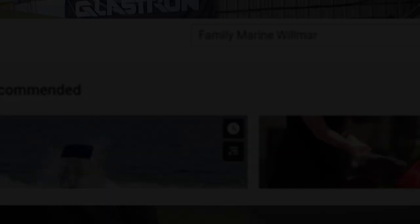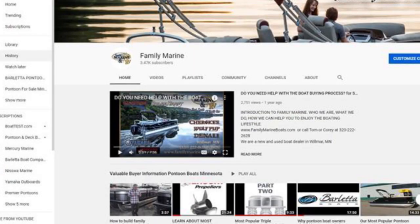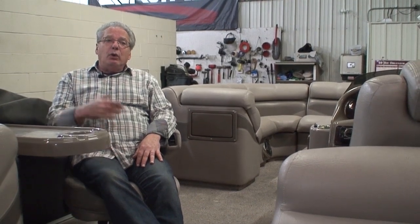Thanks for taking the time to watch our video. If you're interested in a pontoon, check out our YouTube page — search 'Family Marine Willmar' and look at the top row of videos called 'Valuable Buyer Information.' There's a plethora of videos to help you decide which pontoon, what horsepower, what type of trailer, or whether you want sea legs. Also check out our website at familymarineboats.com or give us a call at area code 320-222-2628. Thanks again for watching.